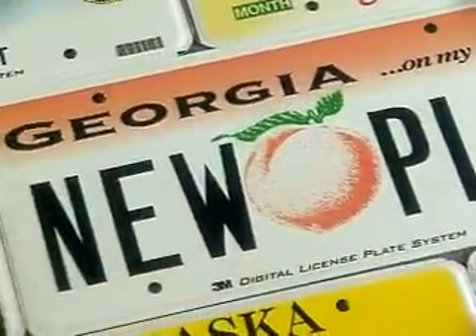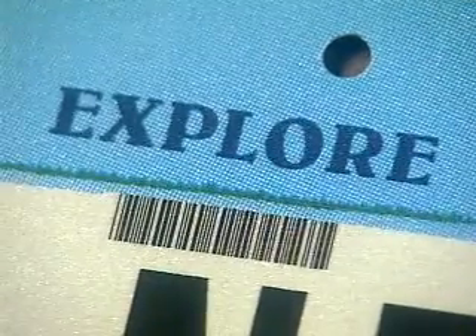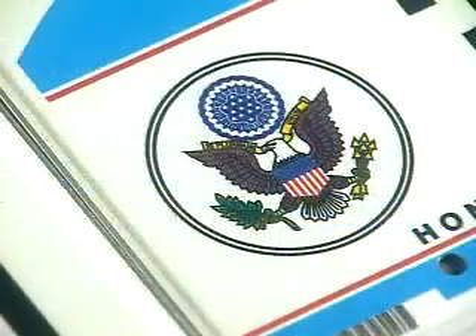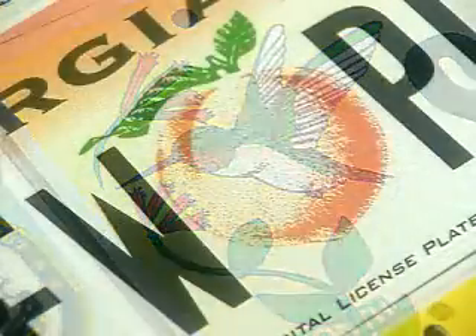Up to 50 characters of variable text — including registration numbers, the vehicle classification, a county name or code, a four-color symbol, and a barcode — can all be printed on each plate. There is no need to maintain inventories of specialty sheeting, and personalized plates are made as quickly as general issues.